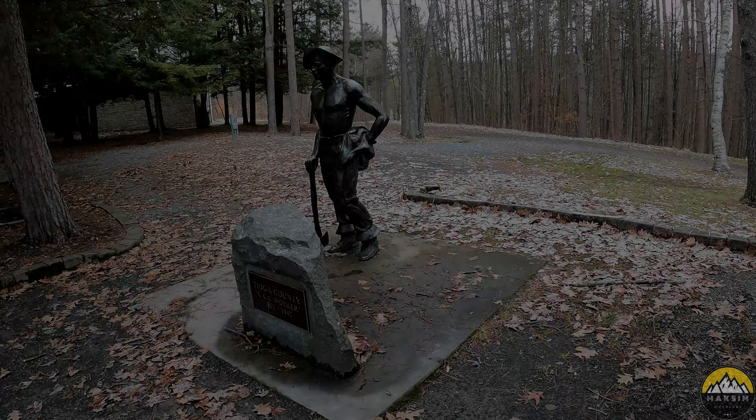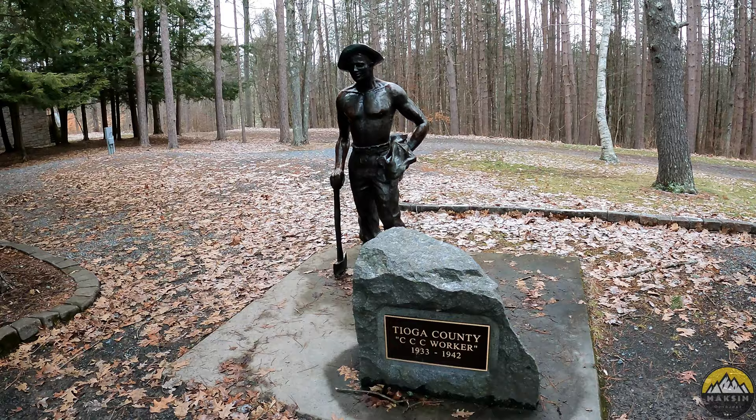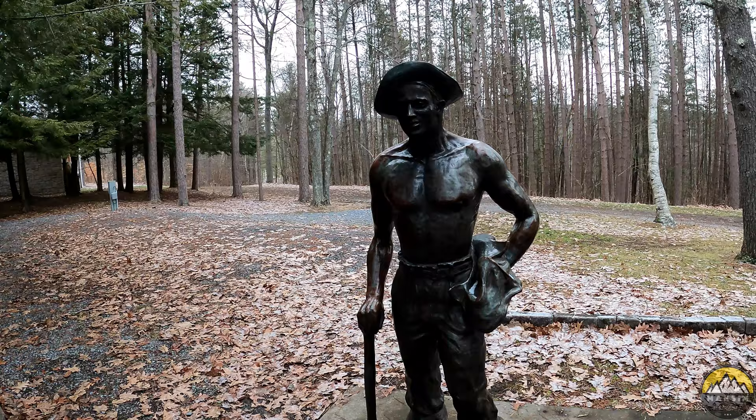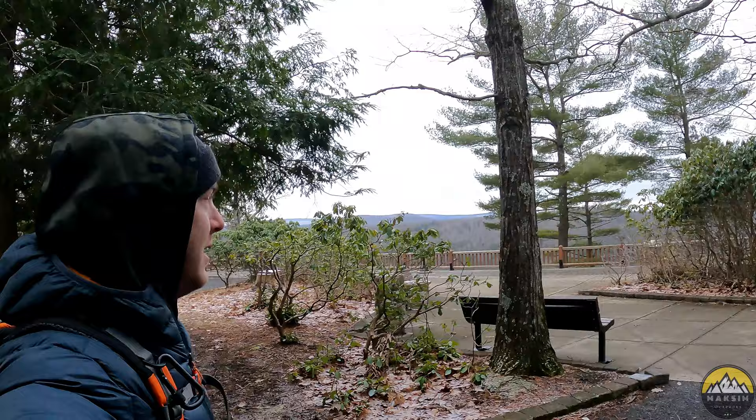If you watch this channel, you know that I talk a lot about the CCC throughout each of my state park explorations, and Leonard Harrison is no different. This is probably the second time I've seen an actual monument or statue dedicated to a CCC worker. These guys would have come out here — the plaque says 1933 to 1942 — and built pretty much all the infrastructure that we're seeing today, planted all the trees and the trails.